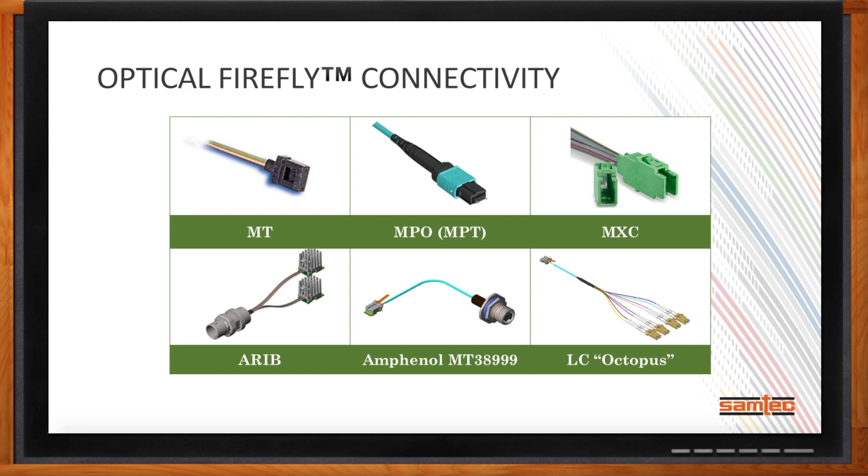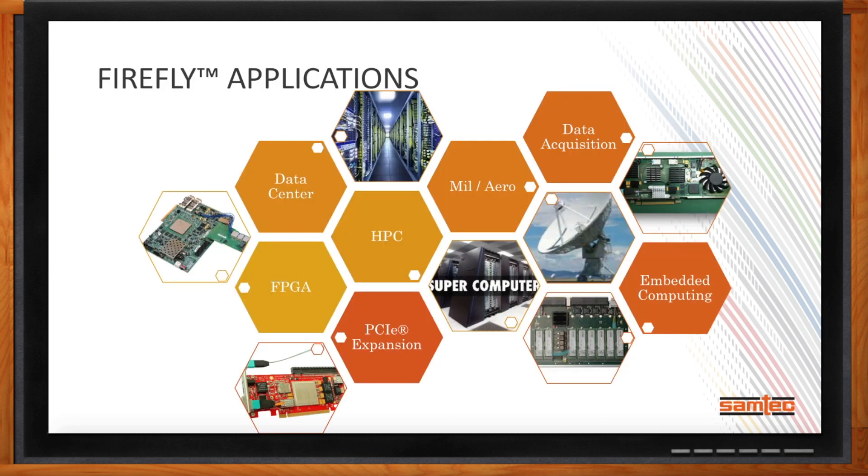Firefly is being designed into a growing number of applications. Data center — storage, networking, server — often uses extended temp versions where mid-board optics provide an advantage over pluggable MSA solutions. Firefly has been designed into numerous FPGA development platforms for easy optical domain linking of FPGAs. High-performance computing, PCI Express expansion, and MilAero are also key markets. Routing PCI Express Gen 4 or Gen 5 over copper has limited trace lengths, so getting PCIe into the optical domain allows support over tens or even hundreds of meters.